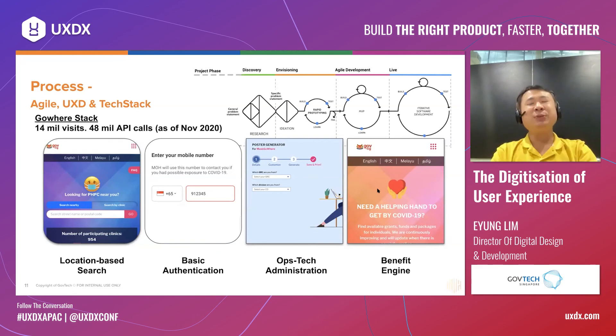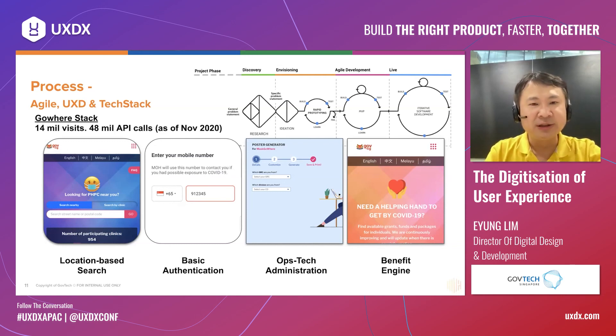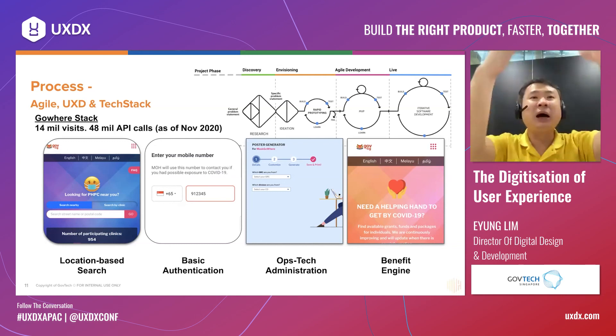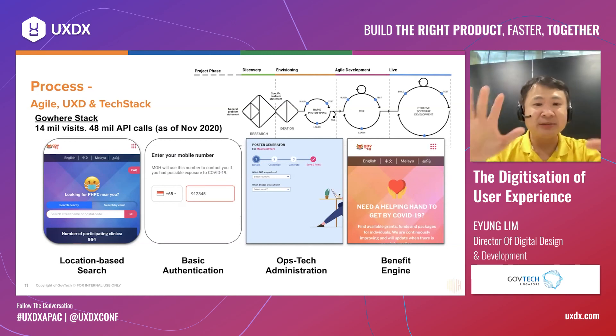There's also the poster generator I mentioned, and last but not least, the benefit engine. It essentially tries to help people in this country by providing benefits and schemes in the most user-friendly way possible. Out of so many benefits and schemes, we get people to answer just five to seven questions, and immediately they are provided with a personalized list of benefits they can zoom into and apply for.